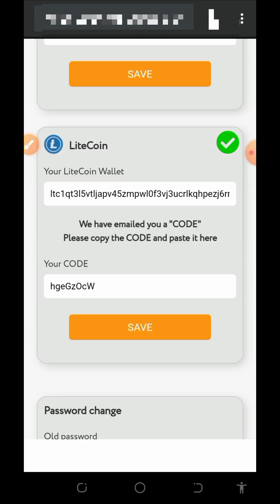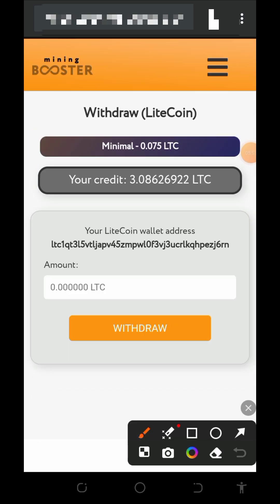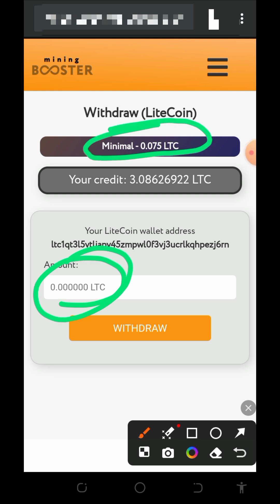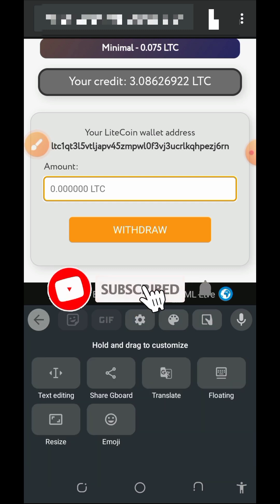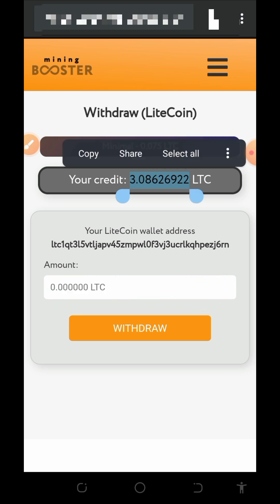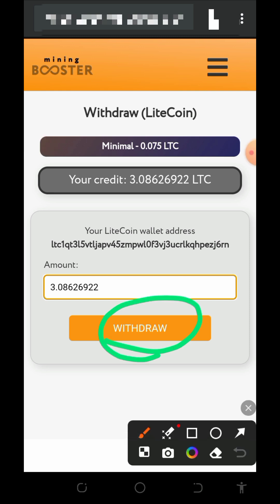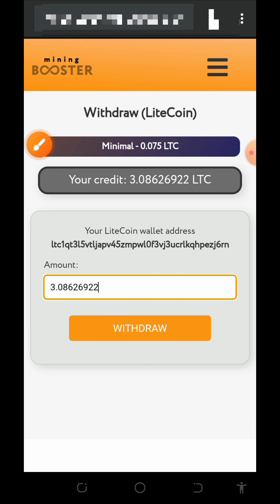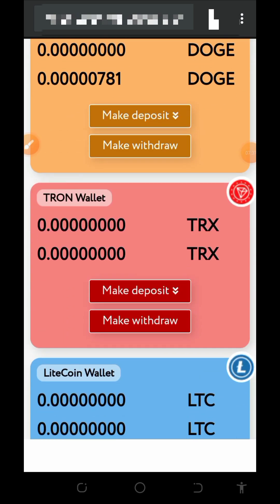Our withdrawal address has been successfully saved. Go back and now enter the amount of Litecoins you want to withdraw. The minimum withdrawal from this platform is 0.075 Litecoins. Copy the exact amount shown on screen, paste it in, and then tap the withdraw button to place the withdrawal.